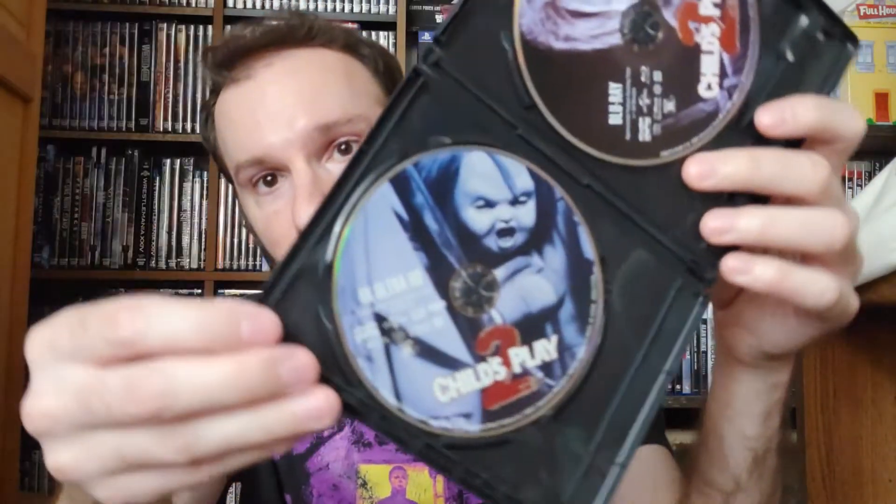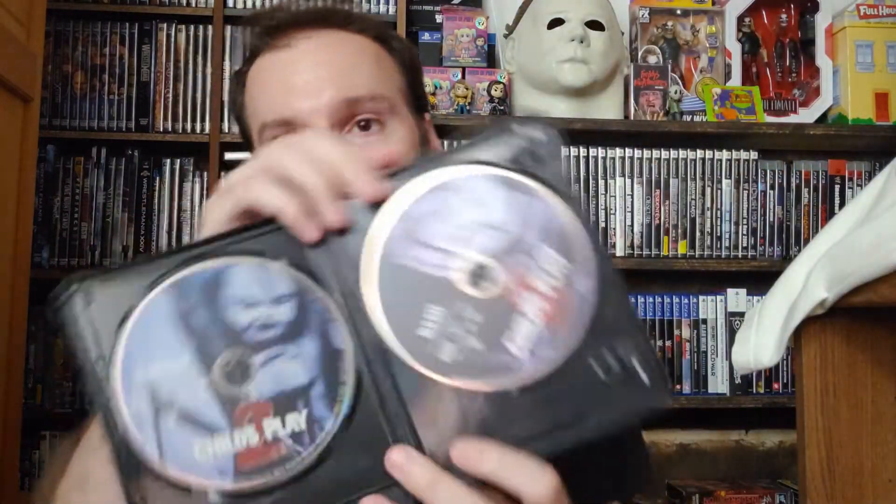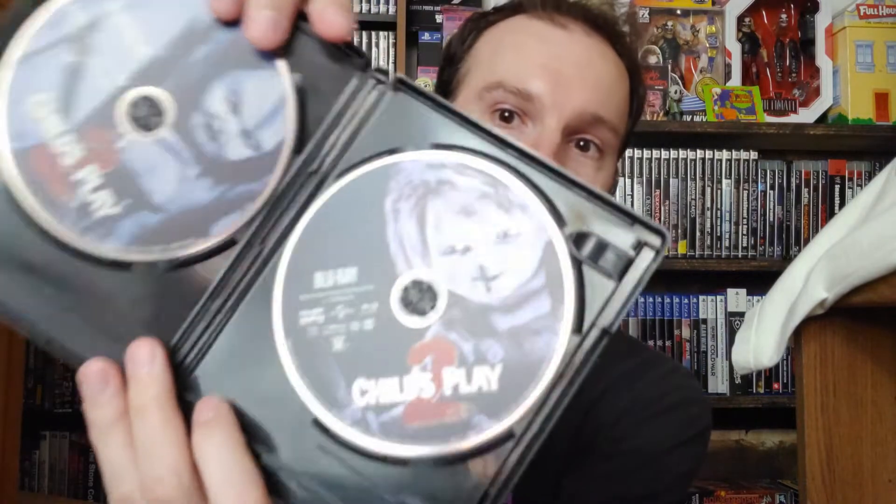I'm going to open this up and give you guys a look at the inside disc art. You got your 4K disc right here and then you get the Blu-ray disc right there — cool artwork on here. I will say Part 1 and Part 2 are my favorites. Part 3 was good — I mean, it's Chucky, so it's good. Then you got Bride of Chucky, Curse of Chucky, and Cult of Chucky.